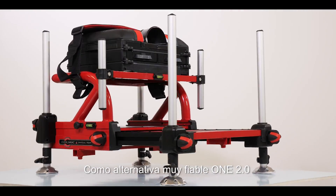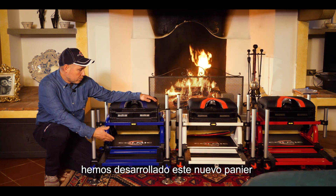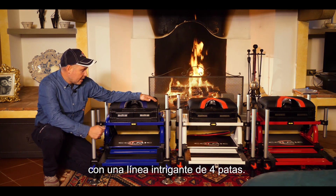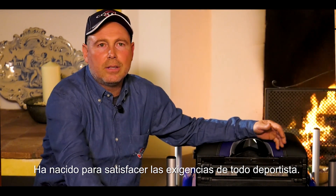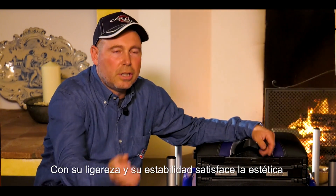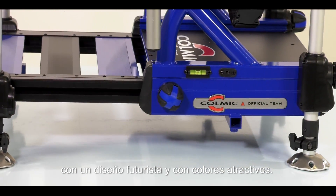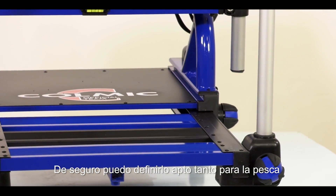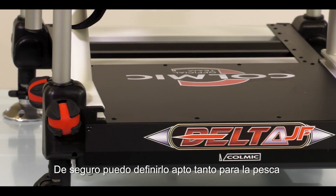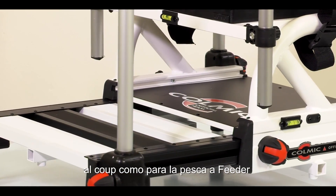In alternativa all'affidabilissimo Guan 2.0, abbiamo sviluppato questo nuovo paniere con una linea intrigante a quattro gambe. È nato per esaudire le esigenze di ogni agonista: con la sua leggerezza e la sua stabilità, accontenta gli esteti con un design futuristico e colori anche accattivanti.